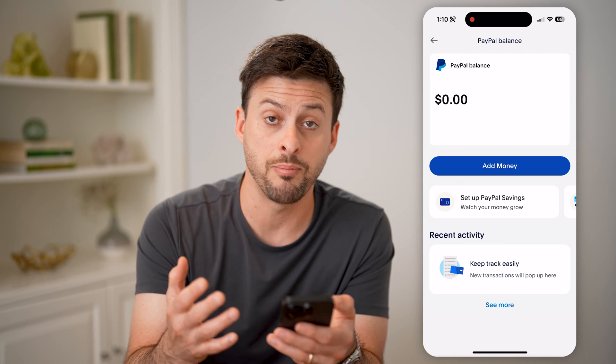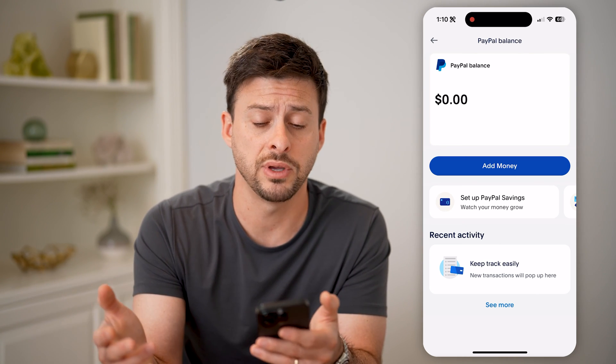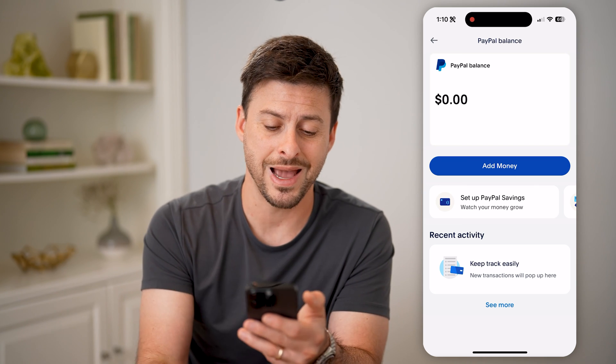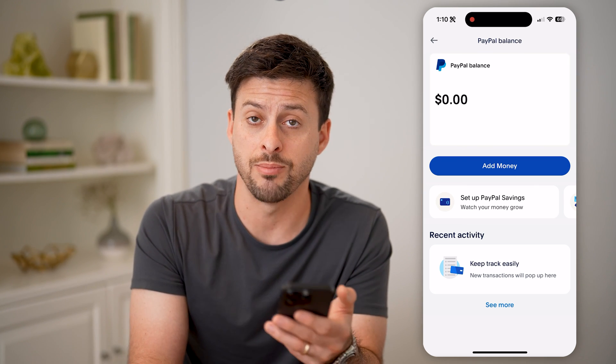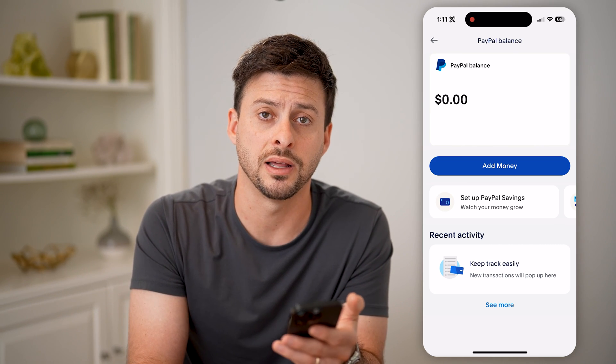Of course, you can transfer that balance over to your debit card or your checking or savings account if you wanted to pull it back out of PayPal. Or you can spend that balance on purchases, products, services, anything like that.